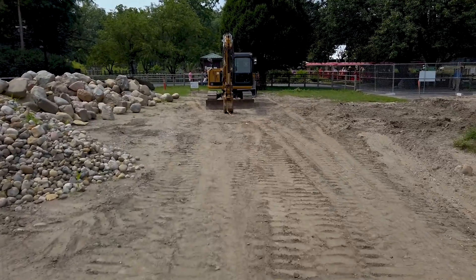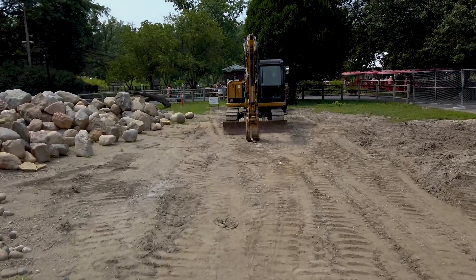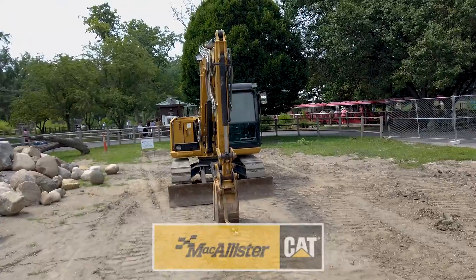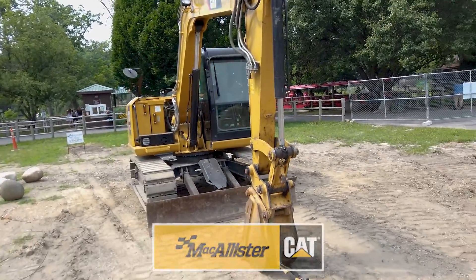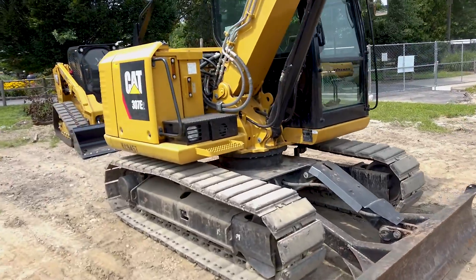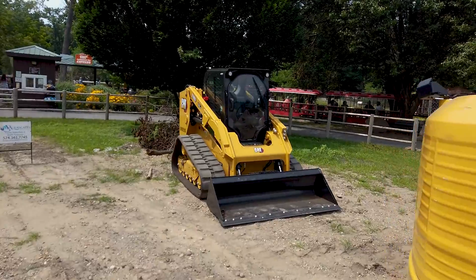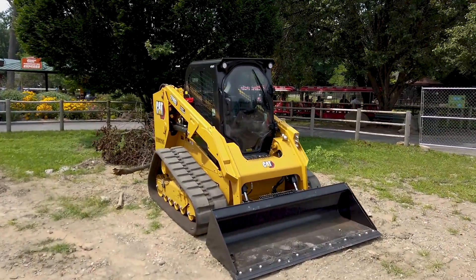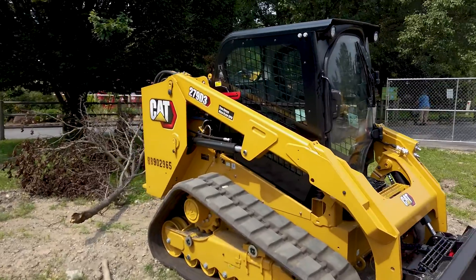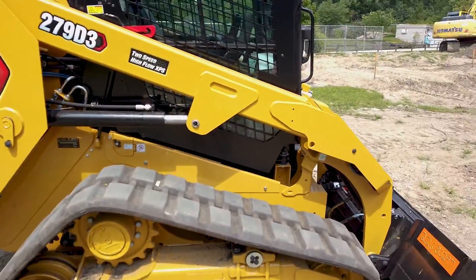We've got half of our machines in this week because that's what I'm going to need for excavating the pond this weekend. Big shout out to McAllister Cat in Niles, Michigan, getting me this awesome 307 and that brand new — it's only got three hours on it — 279 D3 two-speed high-flow XPS skid steer.